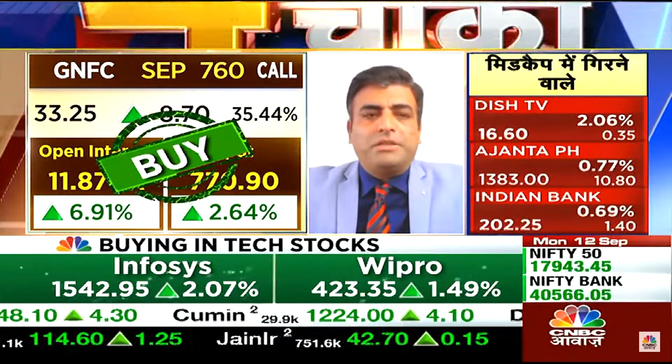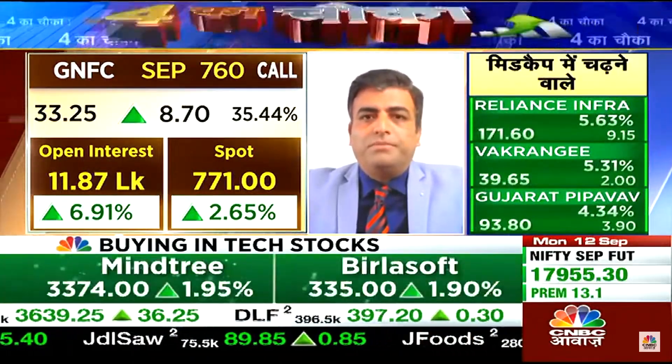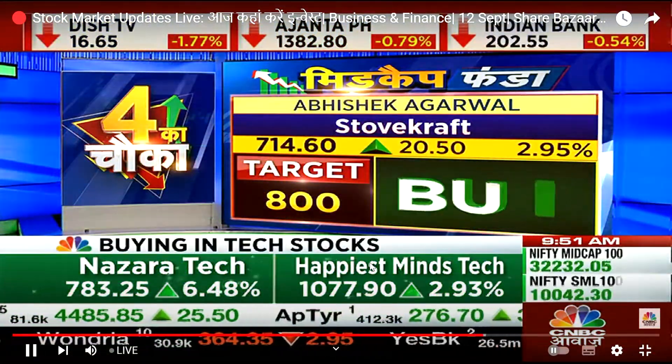For futures, I think the positional target will open up. It must be watched for GNFC — keep it on the radar. Sachin is saying this is a big trade setup.